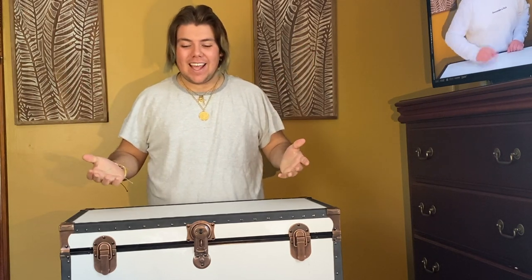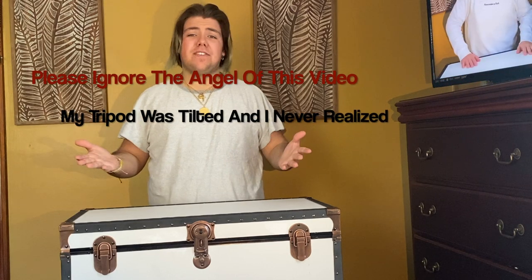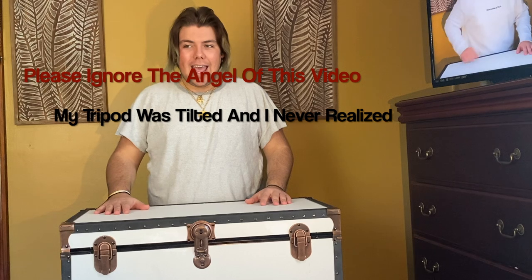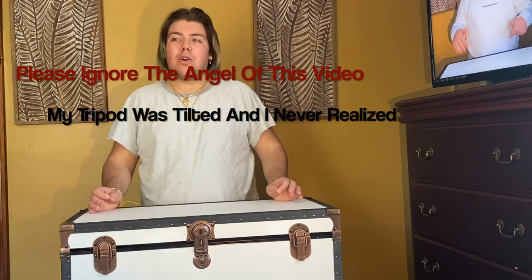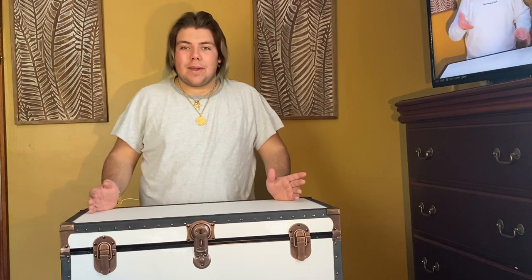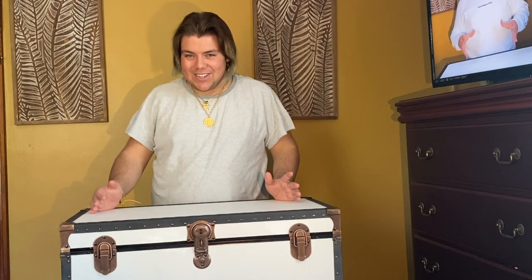What is up everybody! I have something really exciting to share with you guys today. I will treat myself for any given purpose, but it's finals week so I decided I should treat myself a little bit extra. I'm really excited — this is something I've been wanting for a while and it was just the right time, so here we go!